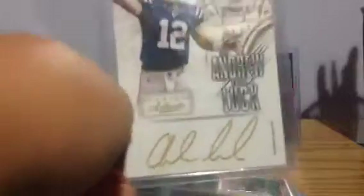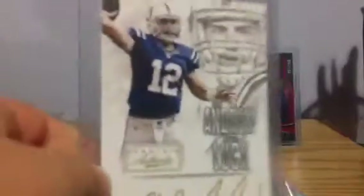I have an Ozzy Albies Pro Debut. I have a Corey Davis out of $50. I have a Joey Bosa three color patch out of $25. And last but not least, I have a Panini Authentics card of Andrew Luck — it's just a cool Panini Authentics card.